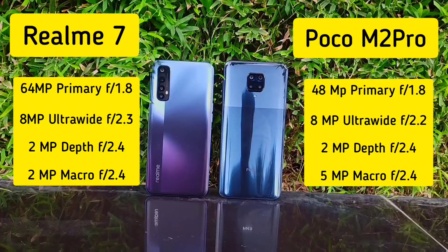Hi guys, this is your host Naveed. Here are the camera specifications of these phones. The Realme 7 has a 64 megapixel primary camera coupled with f1.8, an 8 megapixel ultrawide camera, a 2 megapixel depth camera, and a 2 megapixel macro camera.